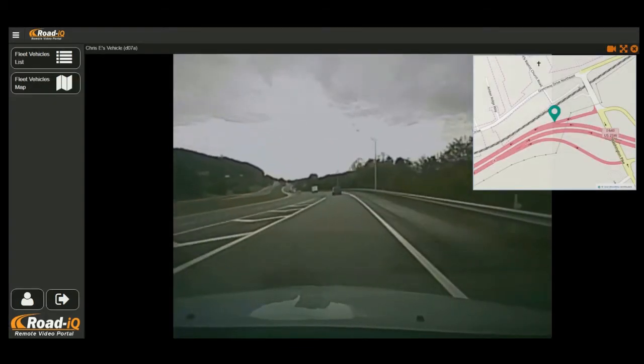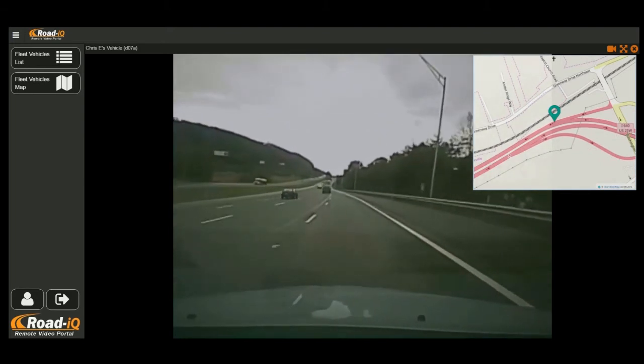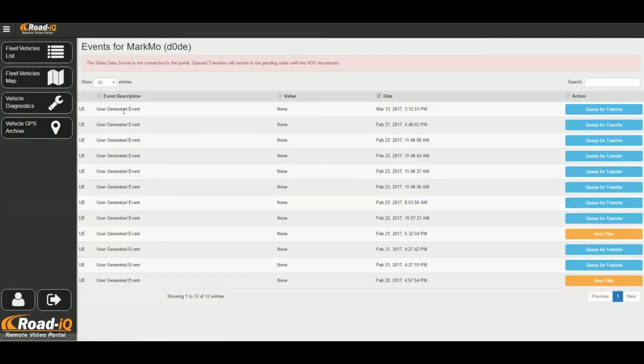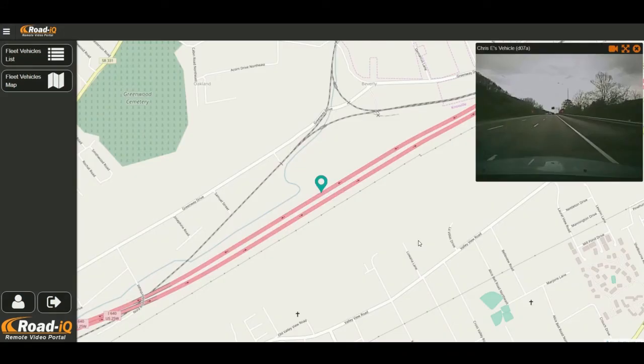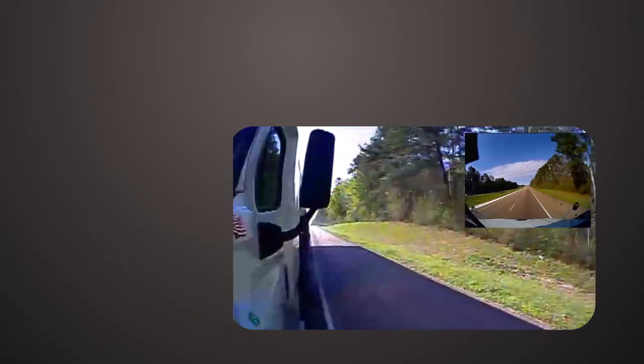Remotely monitor your fleet from anywhere. Rode IQ's easy access web portal shows you the GPS locations and historical geotrack of your fleet. Download and view recorded video associated with a vehicle event, such as hard braking, potential collision, or driver-generated events. You can even observe your driver's cameras while they're on the road in real-time. The Rode IQ portal also allows you to detect diagnostic trouble code issues remotely, to promptly address potentially costly problems.